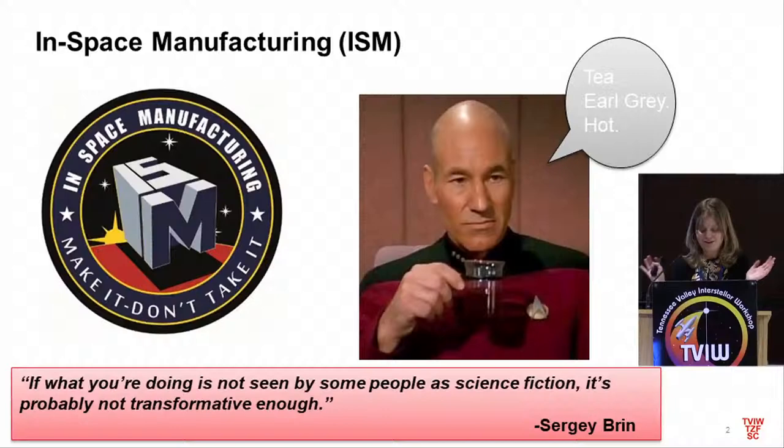Our motto is 'make it, don't take it.' We always say our program is trying to build the replicator. So if you're on some deep space mission and something breaks, ideally you would have a manufacturing capability where you could pull from a digital library and make it, or give it to Scotty to make it for you. A lot of people think this is kind of crazy because it's not what we do right now — we launch everything used in space from Earth — but we do see it as potentially transformative, particularly from a logistics perspective.